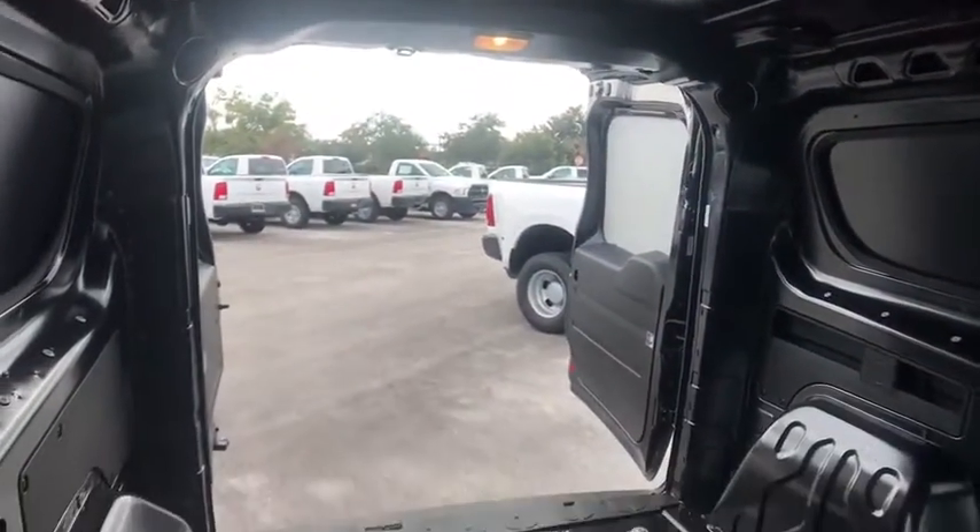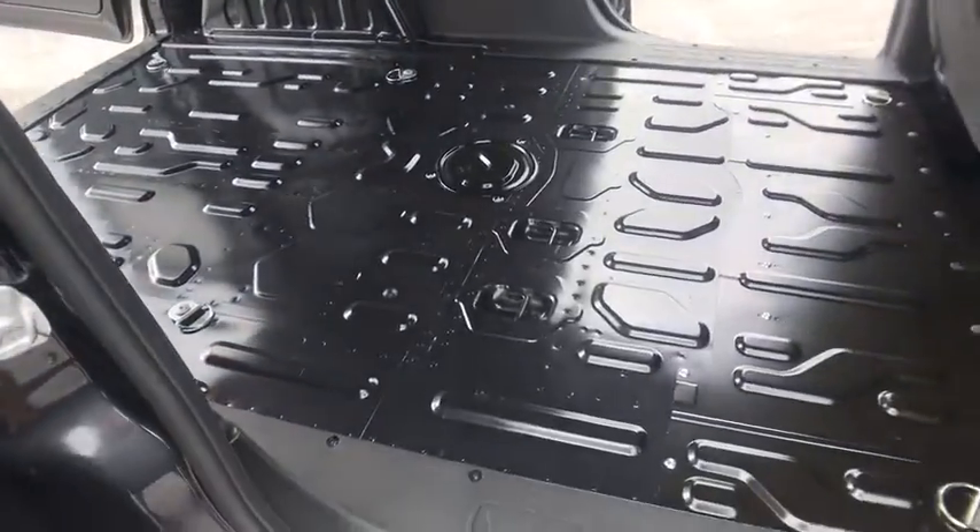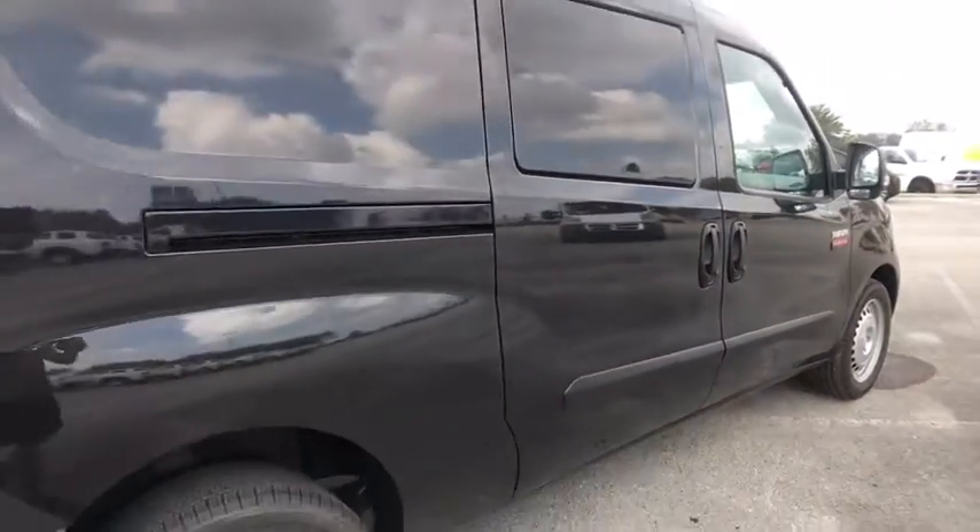Power door locks, trip computer, bucket seats, MP3 player, passenger airbag, child safety locks, power windows, brake assist, fourth passenger door.